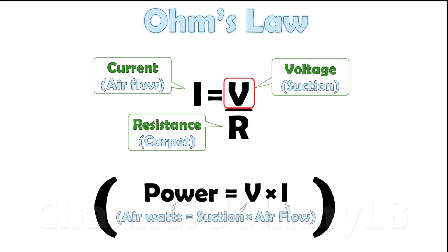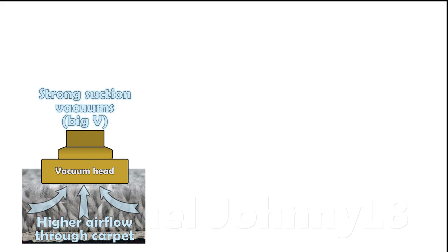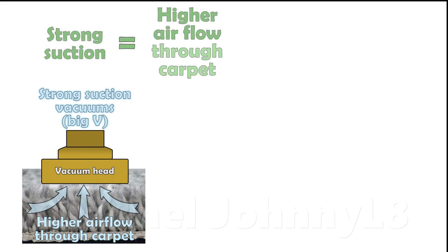However, if suction is strong to compensate for that large increase in resistance, then more air flow can be maintained through the pile. In other words, strong suction overcomes carpet air resistance and maintains more of the original open hose air flow at the cleaner head after it's sealed to the carpet. Suction is thus important for good air flow through a carpet.